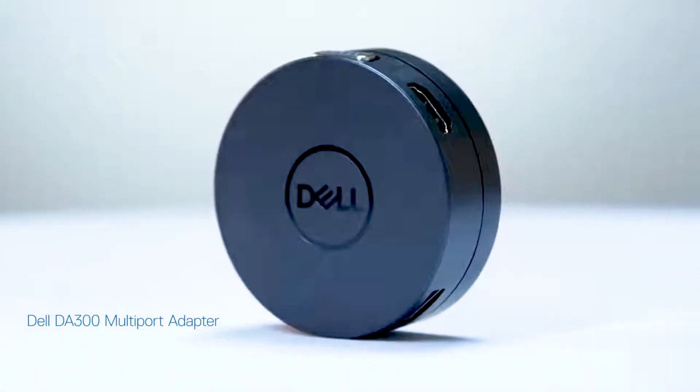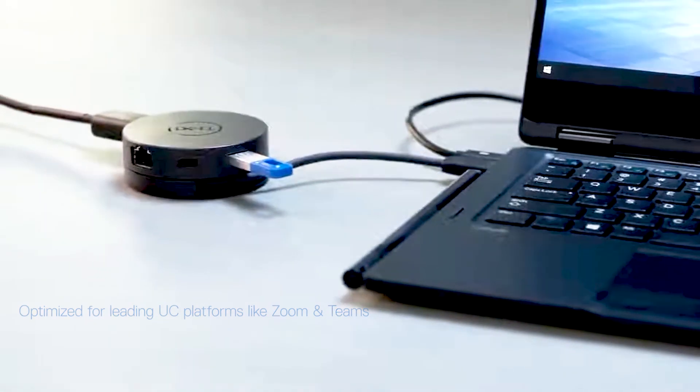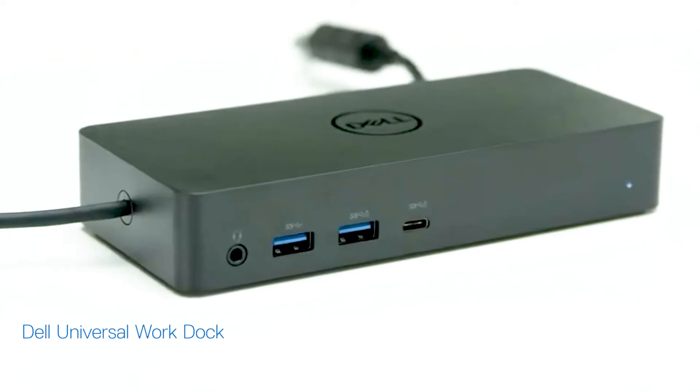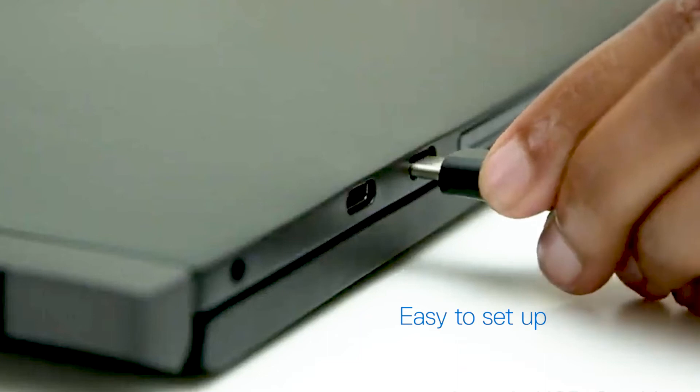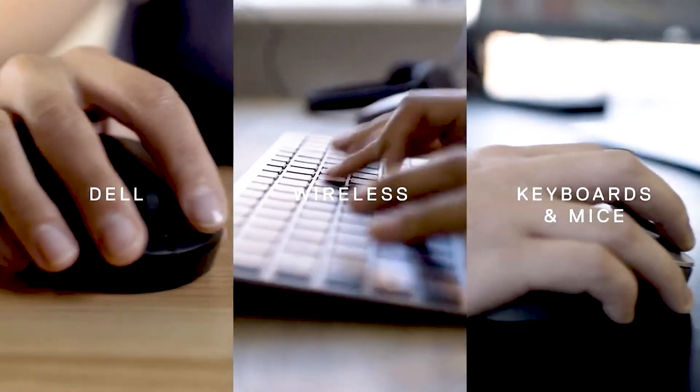My Dell DA300 multi-port adapter is another valuable ally with super-speed USB and 10GB per second data connectivity. It makes connecting multiple screens so easy. While the Dell Universal Dock is my favourite tool — it helps me get to work faster with a single USB-C cable connectivity for video, audio, data and power. The wireless keyboard and mouse allows me to seamlessly switch between 3 devices anytime, keeping my productivity at peak.